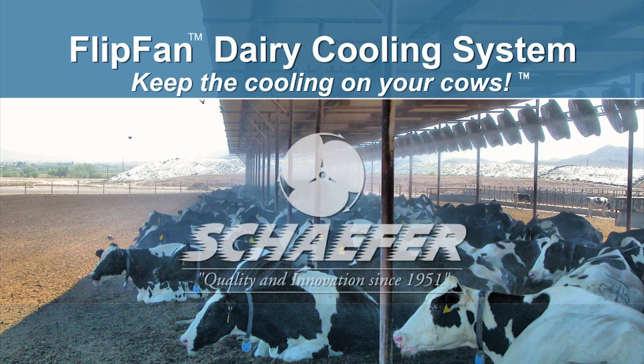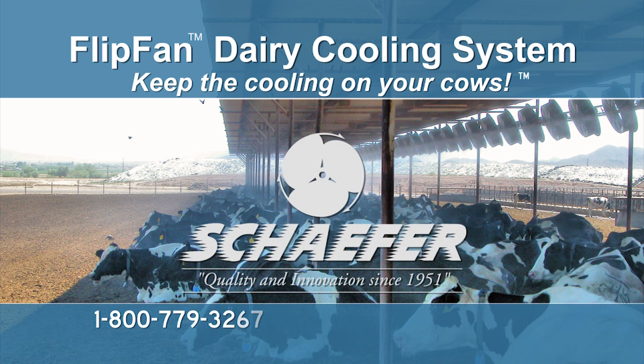Flip Fan is only available from Schaefer Ventilation or one of Schaefer's fine dealers. For more information about Flip Fan or any of Schaefer's other thermal comfort solutions, please call 1-800-779-3267 or visit us on the web at www.schaeferfan.com. We look forward to hearing from you.